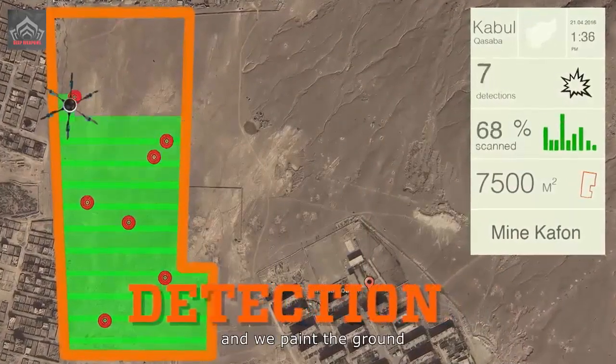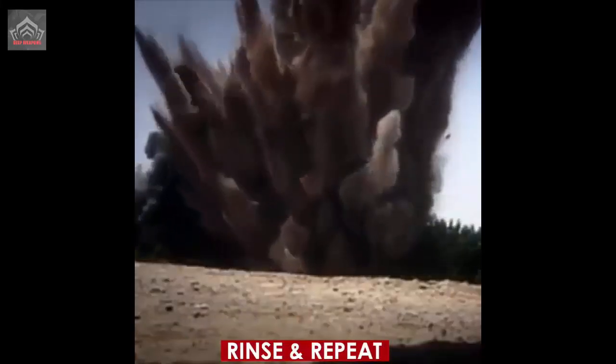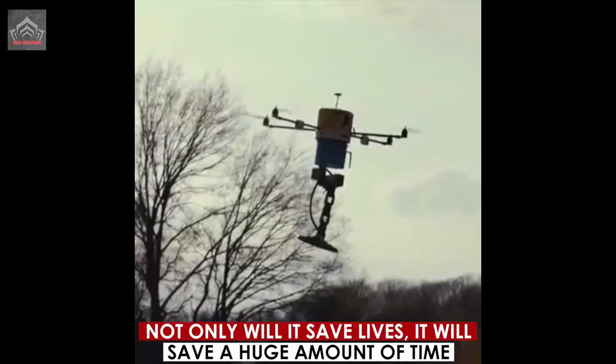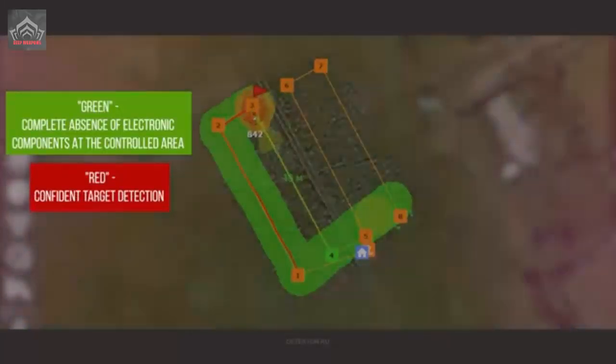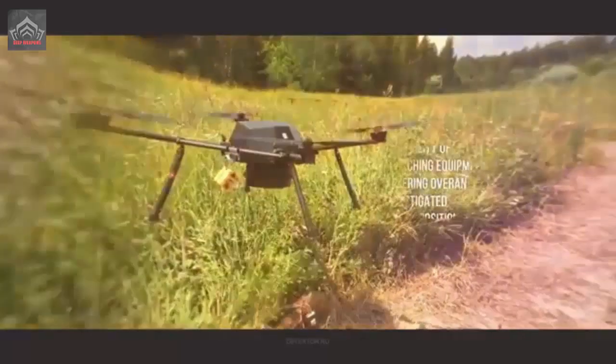The Strekhoza drone operates at an altitude of up to 30 meters. The locator enables the copter to spot suspicious objects in flight. The drone also carries a suspension device for attaching a TNT block. Upon detecting an improvised explosive device, an operator can place it on the object and detonate it remotely.